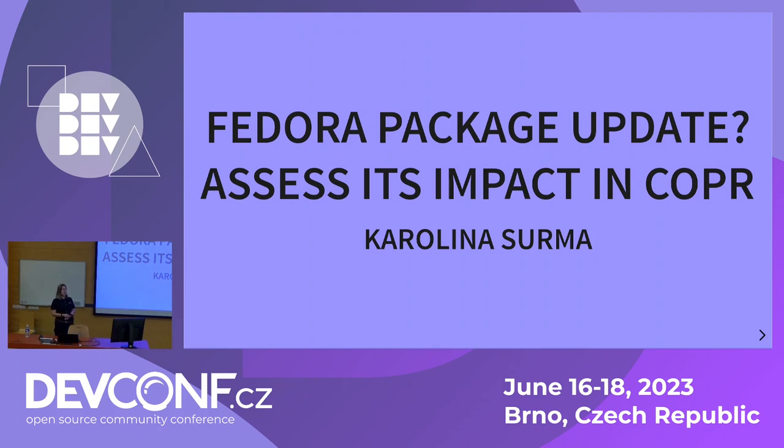Every time I want to bring a new update of Python Sphinx to Fedora, I'd like to be pretty sure that this update will not break anything. Lumir provided a lot of context in the previous talk about why it's important. So if you haven't been here, make sure to check out Lumir's talk later.